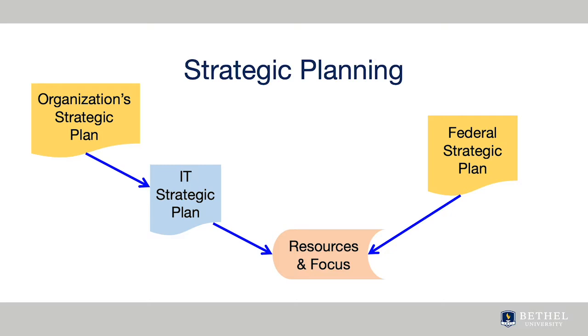An organization's strategic plan tells you where the organization is focusing its attention and resources. An organization should have an IT strategic plan that is aligned with its organizational strategic plan. As a nurse leader in your organization, you have much to offer upper-level management on the problems and potential direction for the organization's informational systems and technologies.